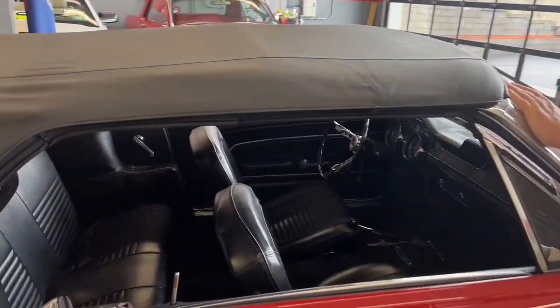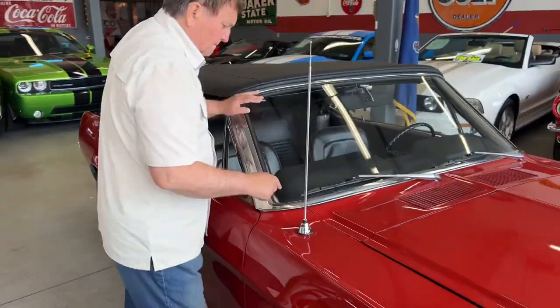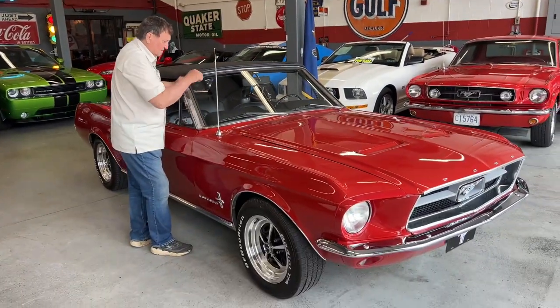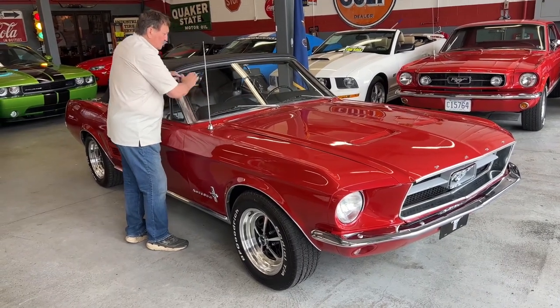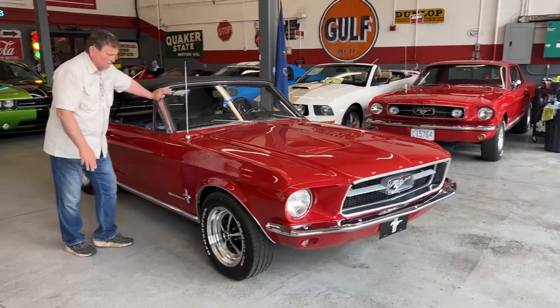The windshield has a slight mark here from a wiper at some point in its life. You probably won't see it in the video or in the still pictures, but I'm telling you it's there. Can it be polished out? Probably, but you won't notice it when you're driving the car anyway, so I don't think there's an issue with it.